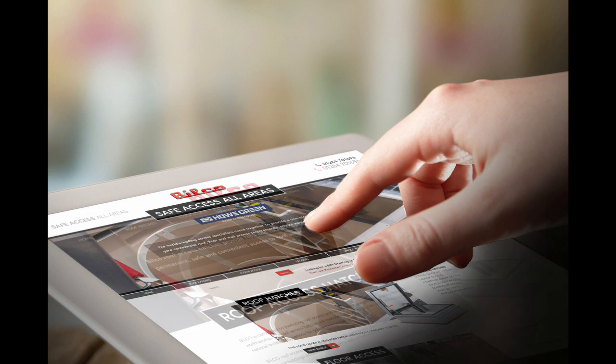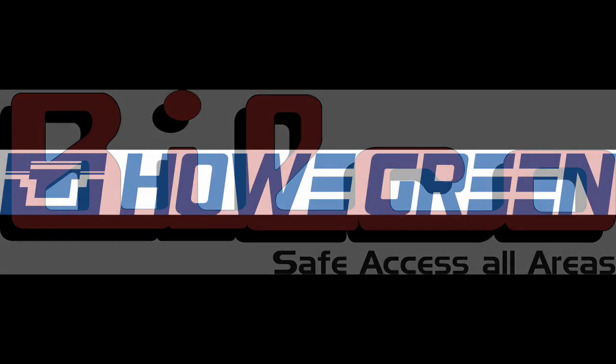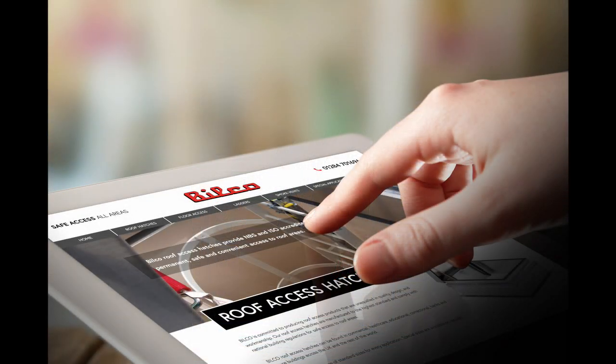There is a brand new website, bilcouk.co.uk, and this is key to interaction with the Bilco and Howe Green brands. What is available there for access specialists looking to offer safe access all areas in their project designs? We're very excited about the new website as it provides the user with access to our full range of products for the first time. We've put a lot of effort into assisting the user with as much guidance as possible to select the most suitable products and download material including NBS specs, BIM models, submittal drawings, and CAD drawings.